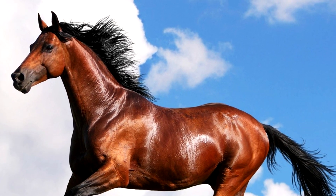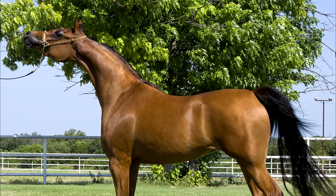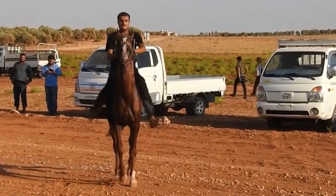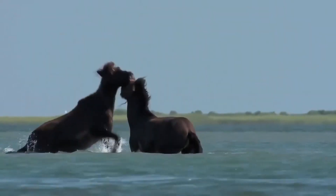The horses of the Arabian breed often top the ranks among other breeds because they are truly delightful. A small head with expressive eyes, a long neck with a graceful curve, a high-carried tail which the horses lift up during a fast run. Their mannerisms and graceful movements are always fascinating.